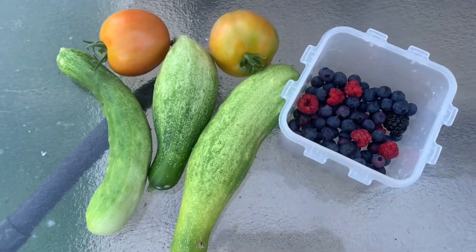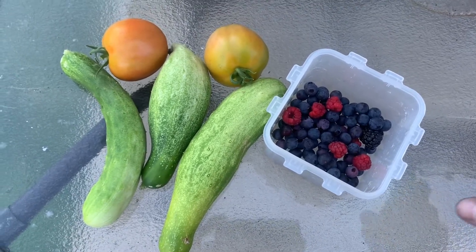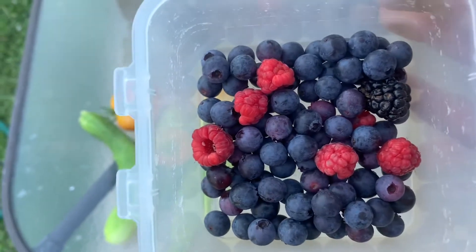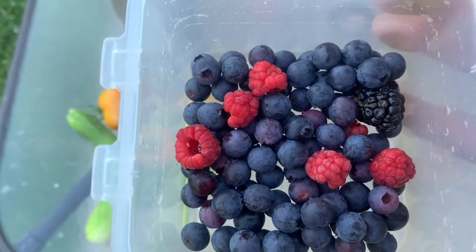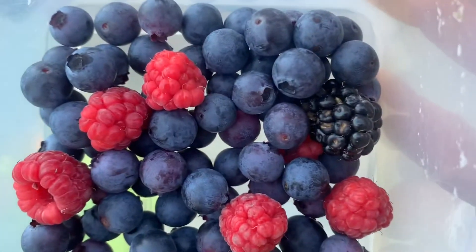Here's some of the progress of the garden today. We picked three cucumbers, two tomatoes, a few raspberries, a bunch of blueberries, and our first thornless blackberry.